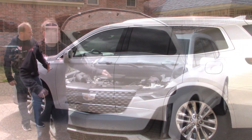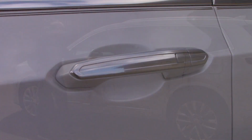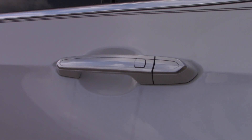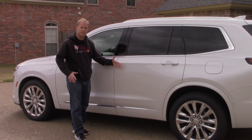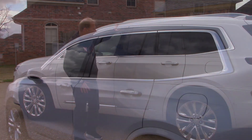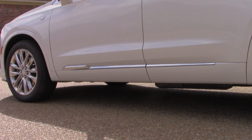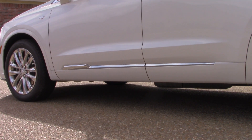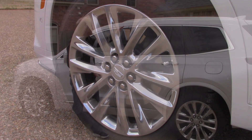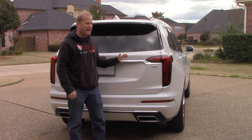The exterior overall looks nice and modern. You have passive entry on the front and rear door handles, making it very easy to lock and unlock the doors. There are deep tinted rear windows and chrome accents around the windows and trim along the bottom of the doors — not too much but not too little. You also have roof rails on top.